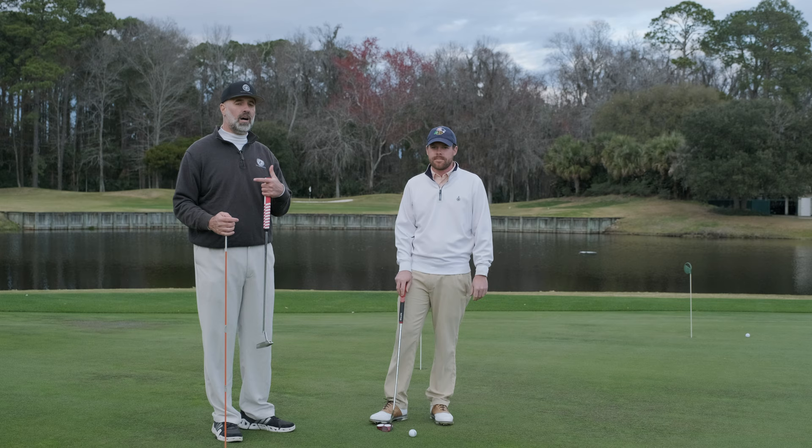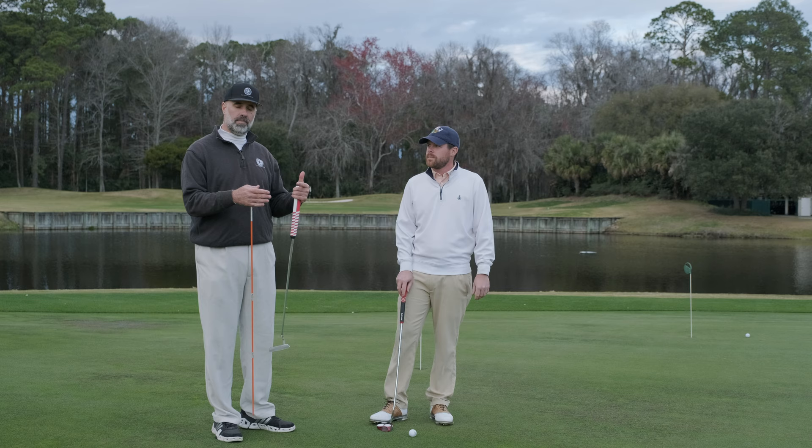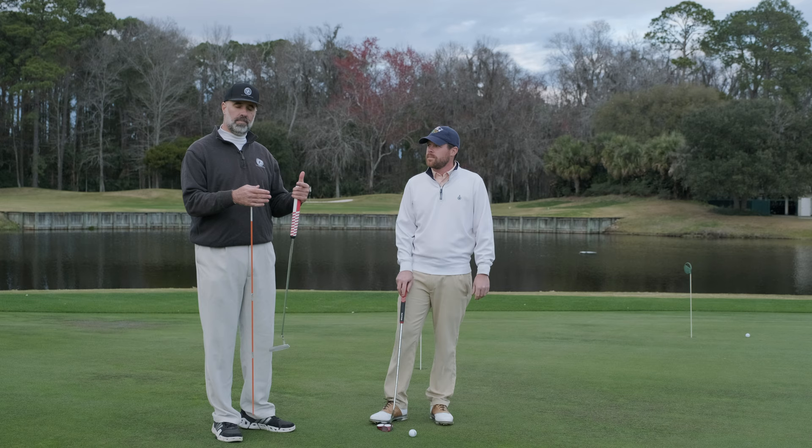Mark's the Hilton Head Match Play Champion, and we're going to work on some putting to show you why, if you're trail-eye dominant, you have a tendency for your shoulders to get open in putting because the ball will start to creep forward. I wanted everyone to understand the reasoning, so Mark's going to demonstrate for us today.